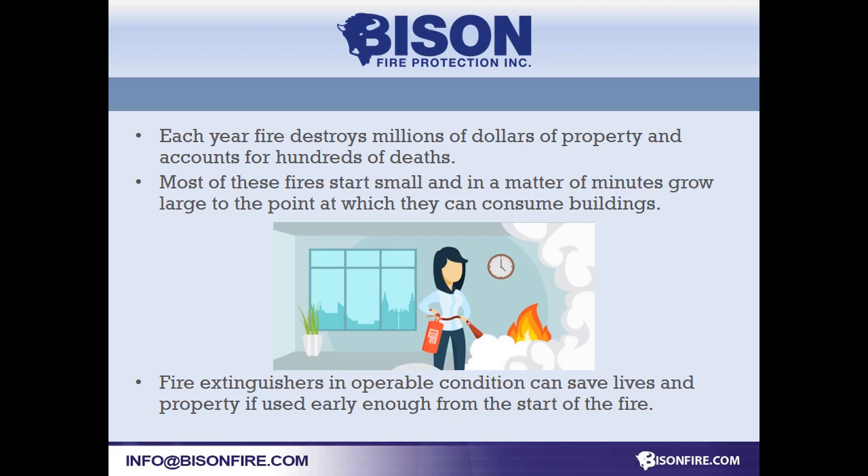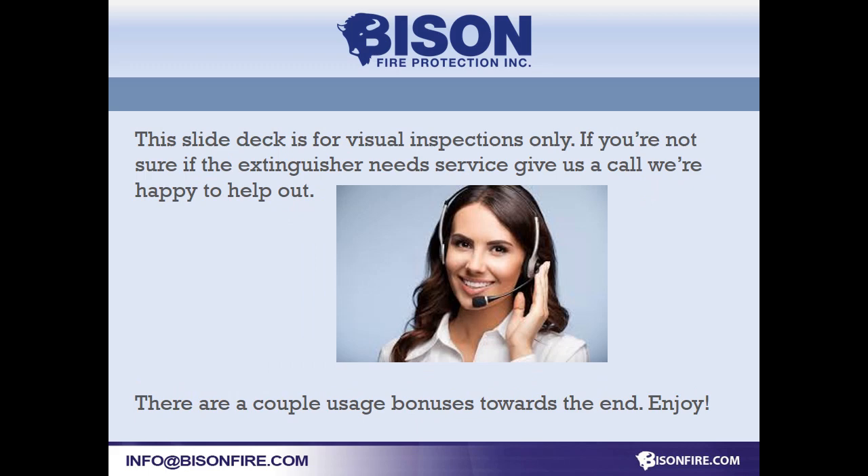You see fire extinguishers everywhere you go. They're in every business, community center, schools, places of worship, and occasionally in homes. This deck will give you some pointers and show you what you can do to keep your extinguishers in top shape and save you a few dollars to boot.